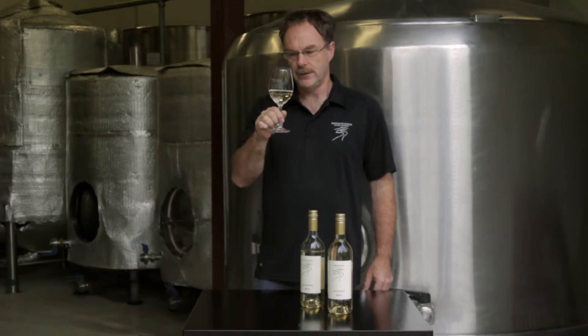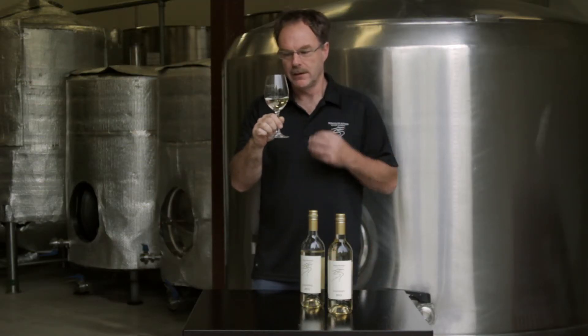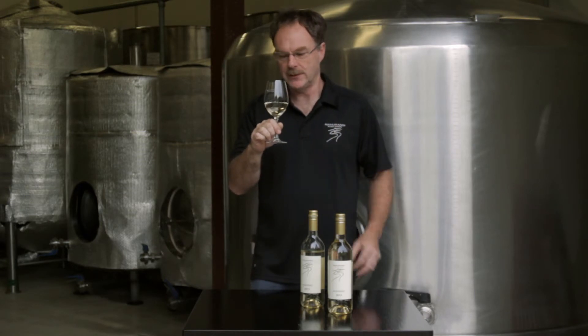In the glass, showing us a nice green-gold colour. Very, very perfumed wine — lovely, nice and aromatic. And on the palate it's got lemongrass and peaches, apricots. Nice, crisp, vibrant, young wine. It's beautiful.